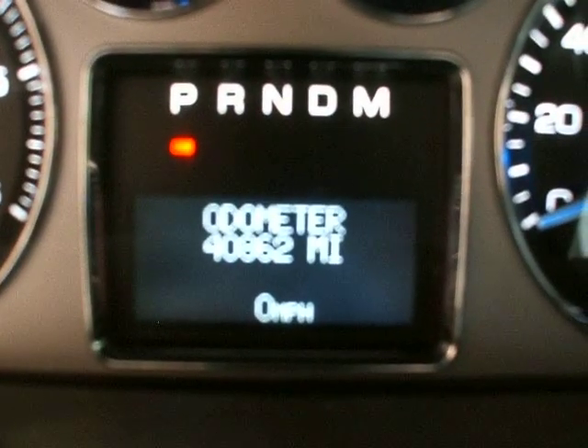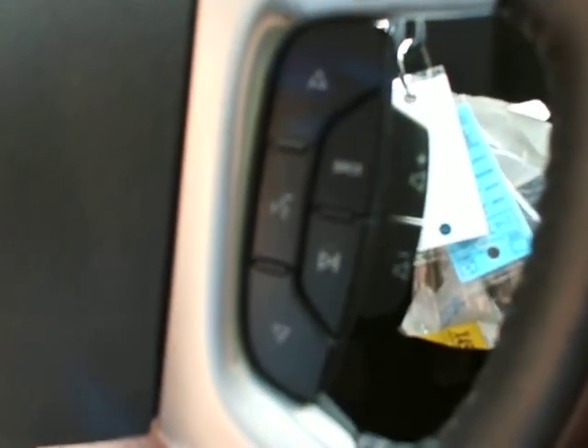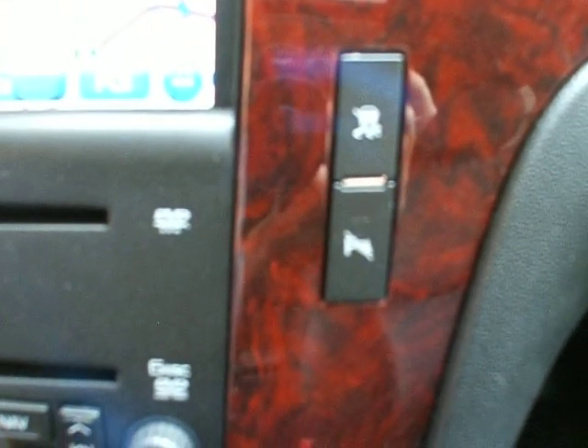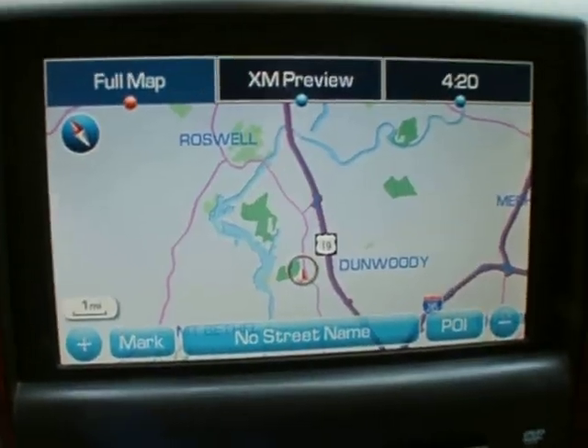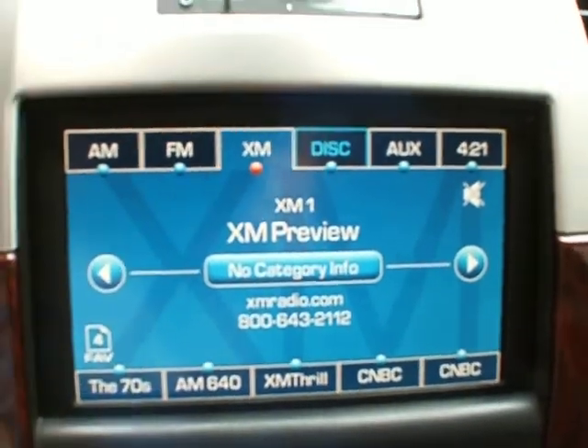The odometer reads 40,862 — that is the actual mileage. The vehicle is running and there are no check engine lights on. You have your cruise control and heated steering wheel features here, audio control, stereo control functions, driver personalization features, park assist and traction control shut off, navigation system, backup camera, and XM radio.